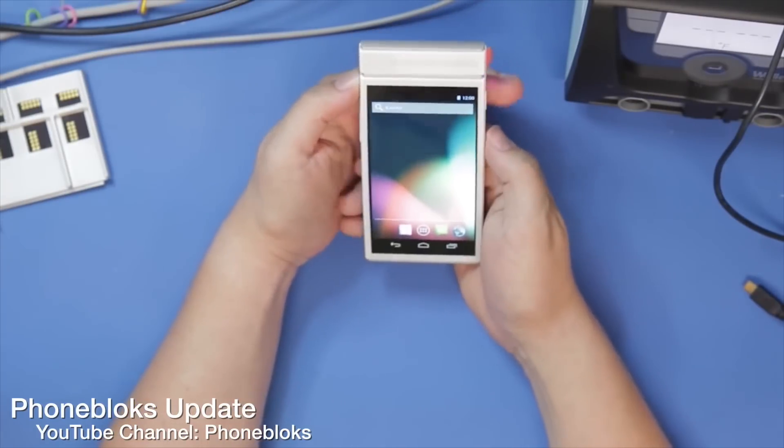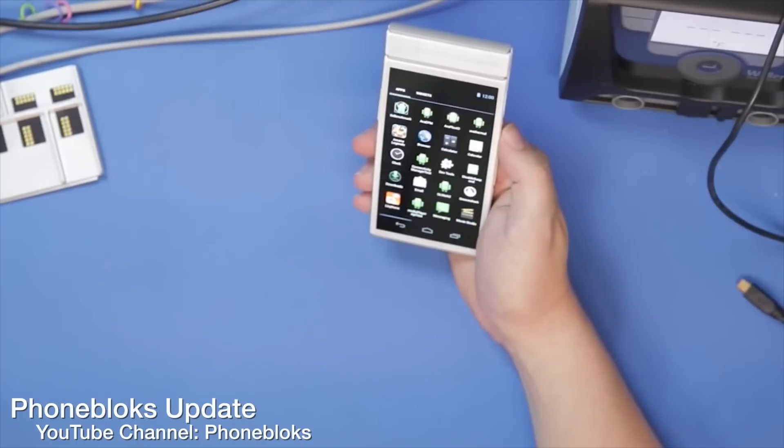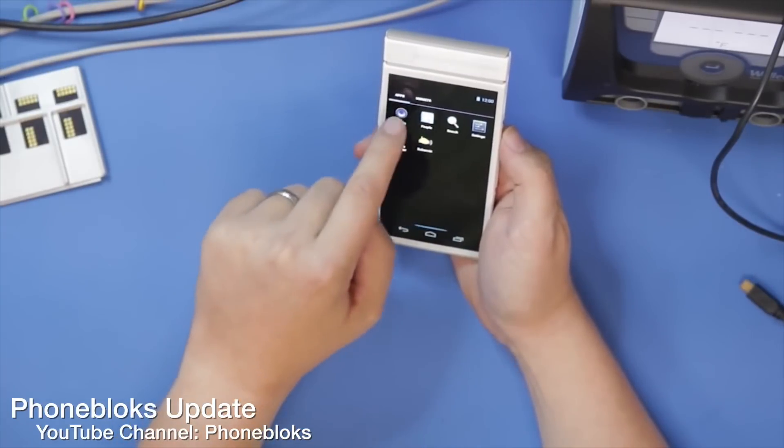It's a phone that you can buy for a very low base price — at least this is the thought — and as you start to use the phone more, a year from now you may not necessarily need a faster processor or a better display, but you may want a better camera, so you can go buy a new camera module for 30 or 50 bucks instead of having to buy a brand new phone.